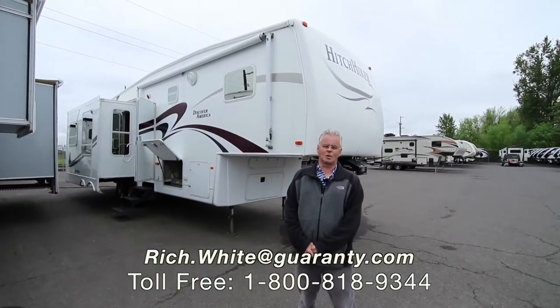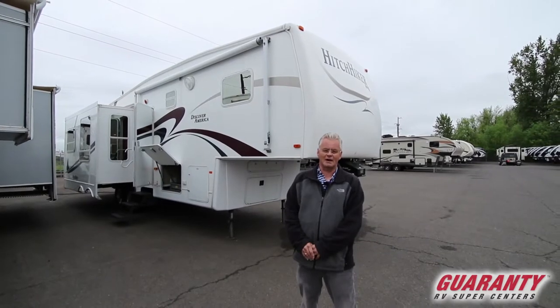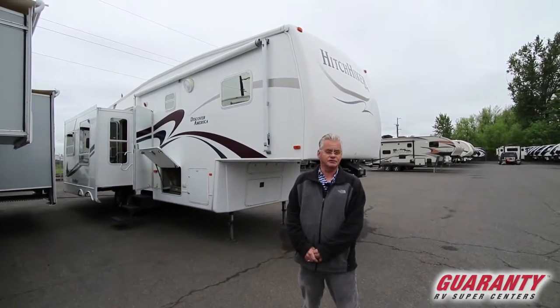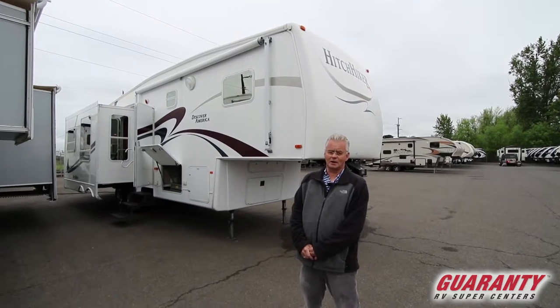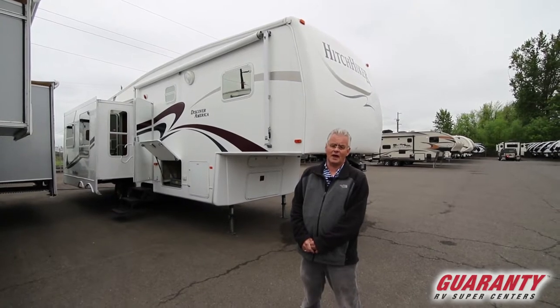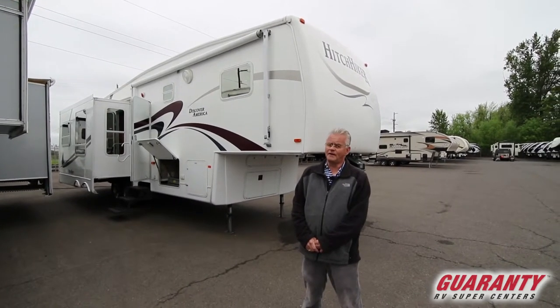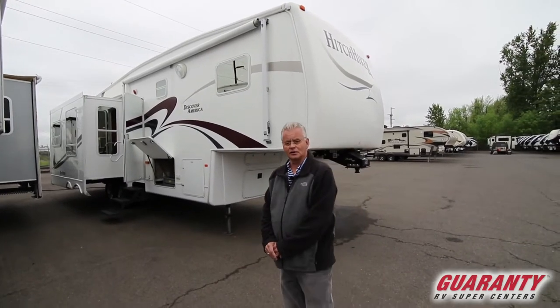Good morning folks. My name is Rich White with Guaranty RV. Today I'm going to be showing you a fresh trade-in that came in. It is a 2008 Hitchhiker Discover America 327 LK. The coach has been very, very well cared for. Let's take a look inside.